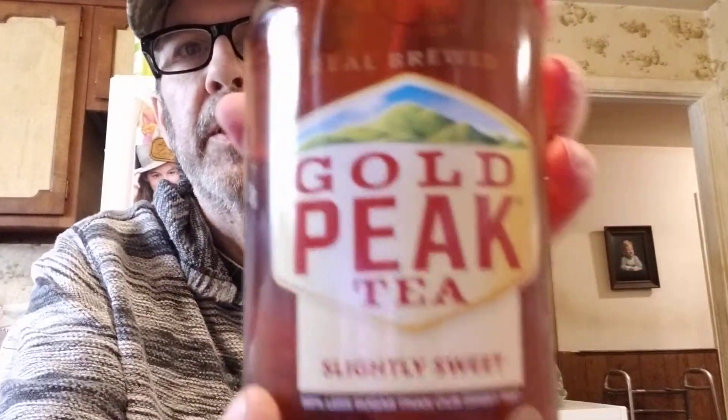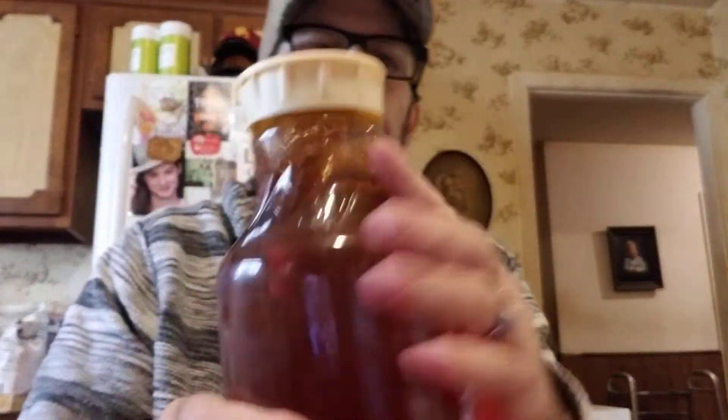They had Gold Peak tea, slightly sweet, 50% less sugar than regular sweet tea, for a dollar. And a five-pound bag of Idaho potatoes for $1.99.